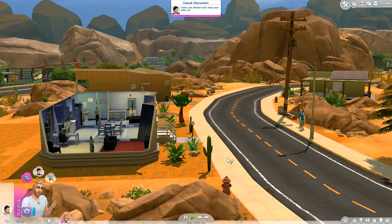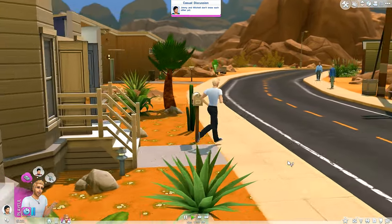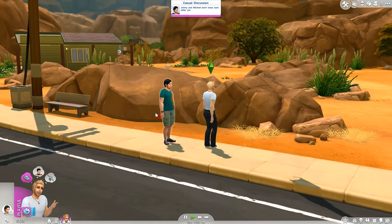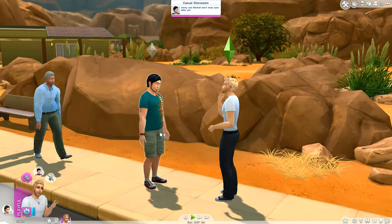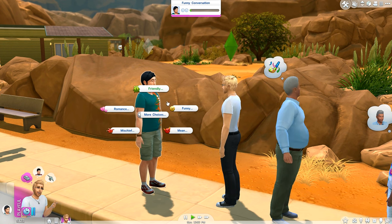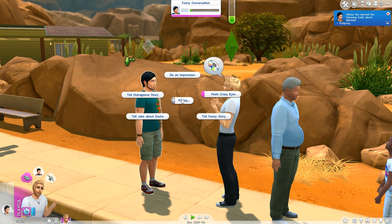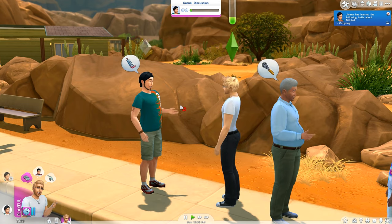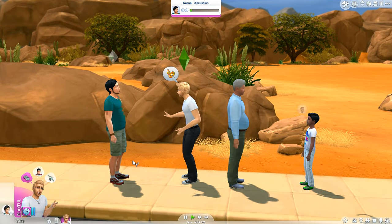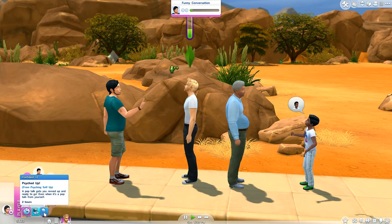Jimmy swaggers outside feeling psyched up and ready to work his lines on the locals, introducing himself to Mitchell Kalani and getting to know him. He also finds out that Mitchell is outgoing as well — so Mortimer, Jimmy, and Mitchell are all outgoing, giving them something in common.